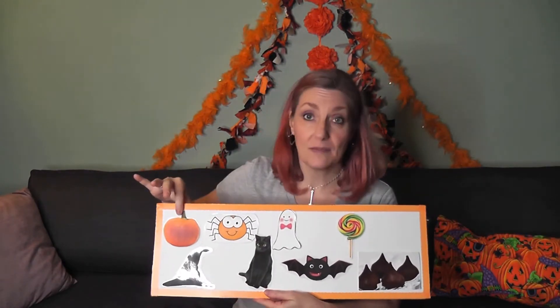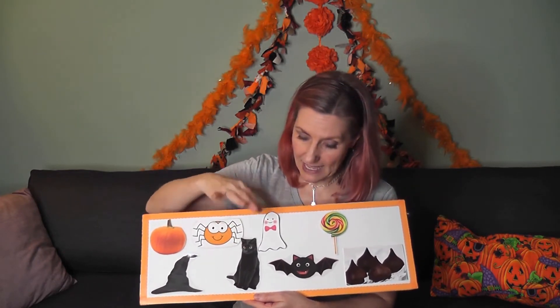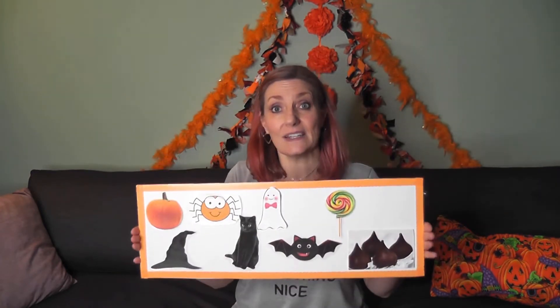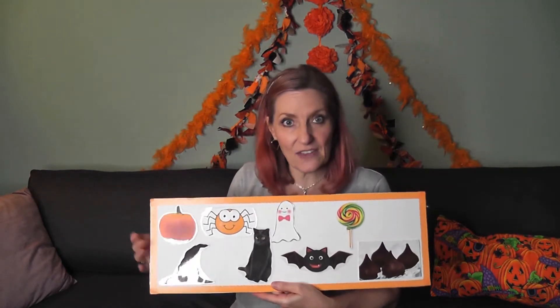Some other things we see on Halloween are pumpkins and witch's hats, spiders, black cats, white ghosts, spooky bats, lollipops, and chocolate. Do you remember the we-see-on-Halloween chant where we say all these things in our poem? Let's do it together.